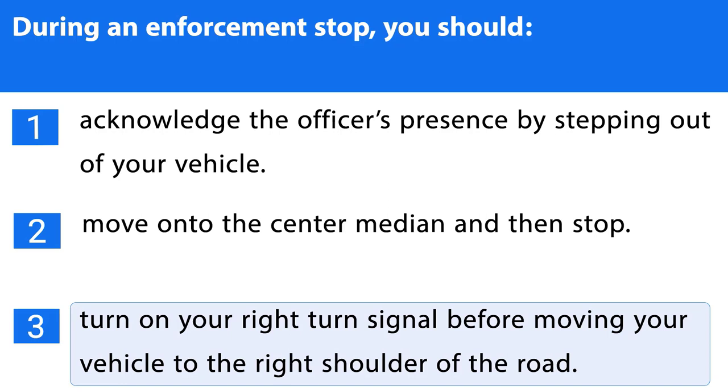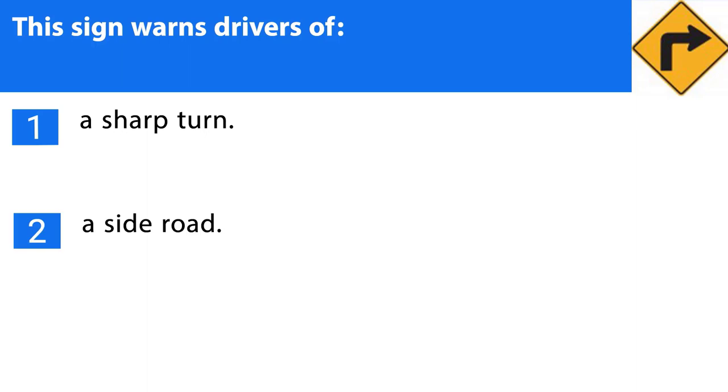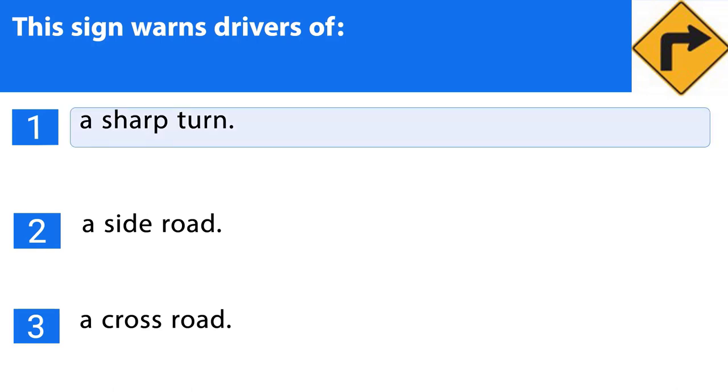Question number fifteen. This sign warns drivers of: 1. A sharp turn. 2. A side road. 3. A cross road. The correct answer is the first one.